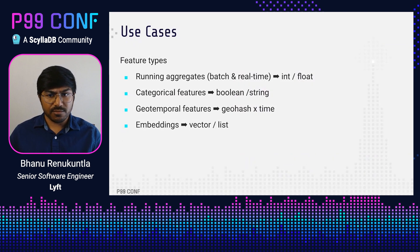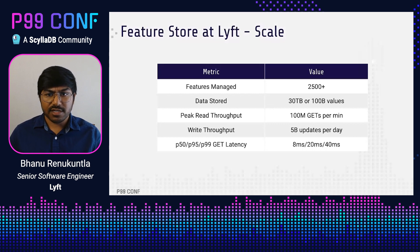There are different types of features that we support. Some are running aggregates — for example, number of rides taken by a driver in the last 30 days. Some are categorical features — for example, whether a driver is approved for driving. Some are geotemporal features — for example, historical pricing information for each geohash. We also support embeddings, which are just vectors or lists. At scale, we manage about 2,500 features at Lyft and store about 30 terabytes of data or 100 billion feature values. Peak read throughput is around 100 million gets per minute and write throughput is around 5 billion updates per day. We observe latencies of 8 milliseconds P50 and 40 milliseconds P99 for get calls.